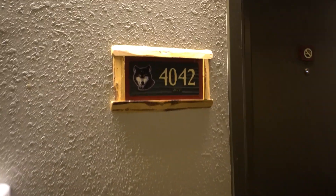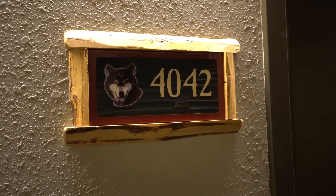All right guys, we have checked into Great Wolf Lodge Mason. We are in room 4042. This is a loft suite.